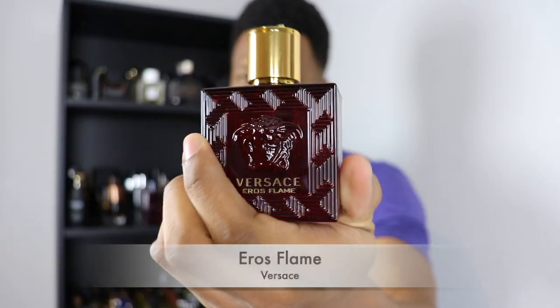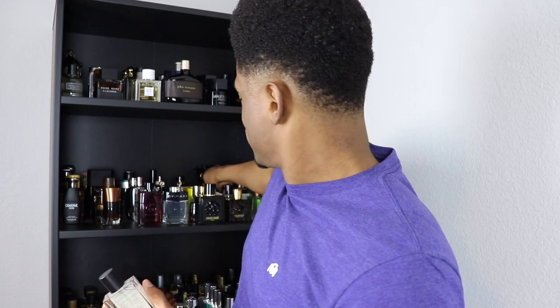My only Versace scent currently is Eros Flame, which I featured in my seductive fragrances video. I enjoy it — I think I even like it more than the original. I want to try the Eau de Parfum or Parfum version too. I don't love the opening so much, but as it dries it becomes a more mature Versace Eros.